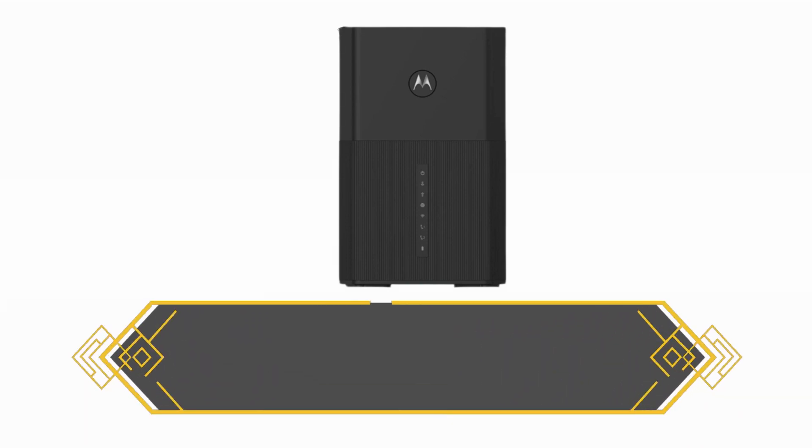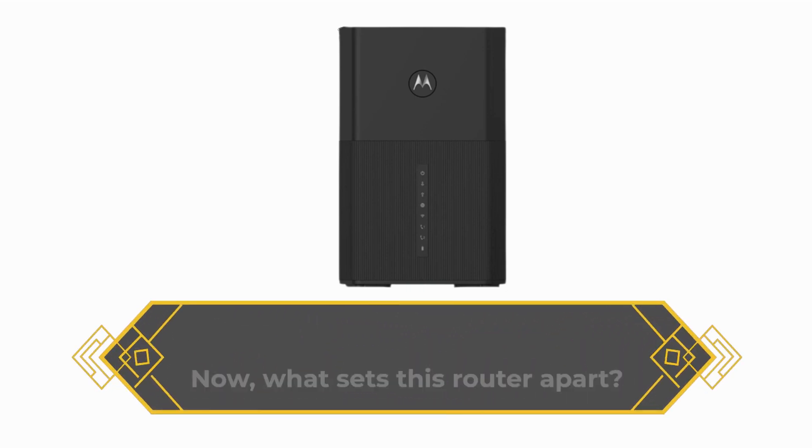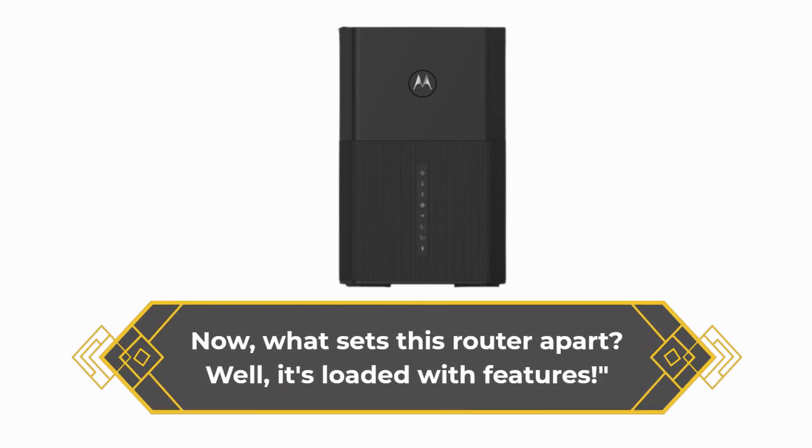This router is brought to you by Motorola, a name you can trust in the world of technology. Now, what sets this router apart? Well, it's loaded with features.